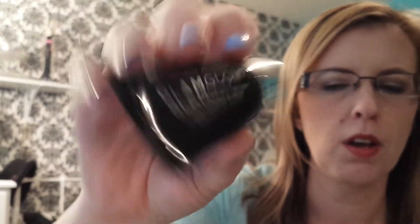The next thing I got is the Hollywood California Glam Glow Youth Mud Exfoliating Treatment. I'm excited to get this. Everybody raves about the Glam Glow stuff so hopefully it's actually good and not just all hyped up on YouTube because they're getting paid to sponsor something, because that's annoying.